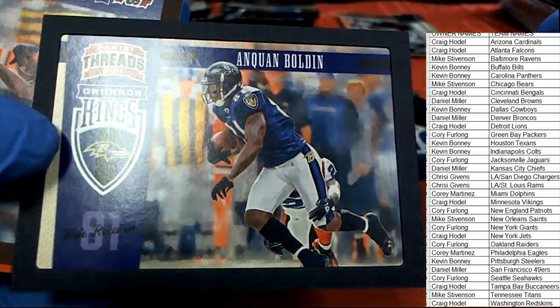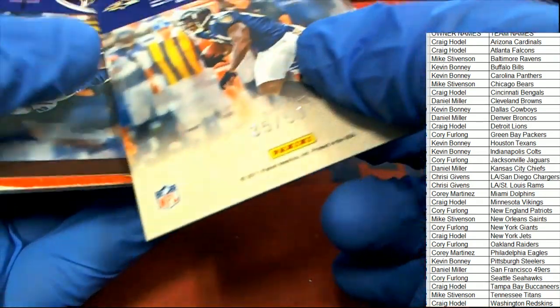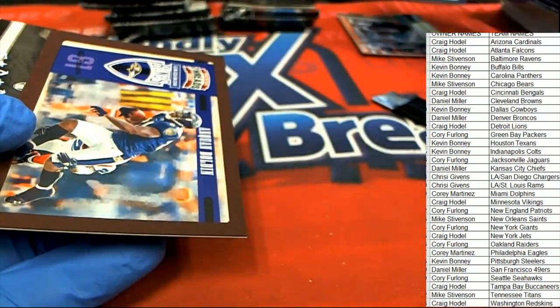It's an Anquan Boldin card. What is this - it's in a frame! Look at that. Baltimore. Nice. 3,550 frame. We got a couple framed Boldings - oh my gosh, these are really nice. This one is number 200.